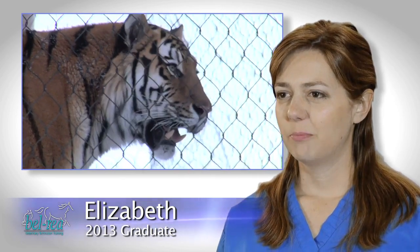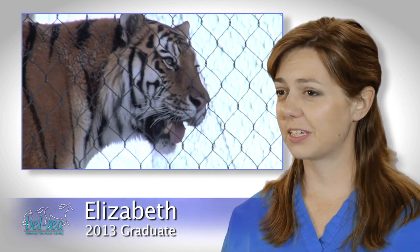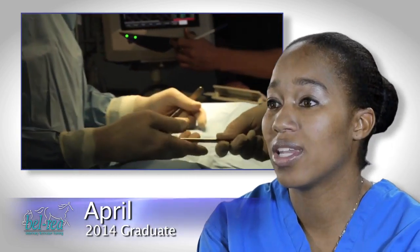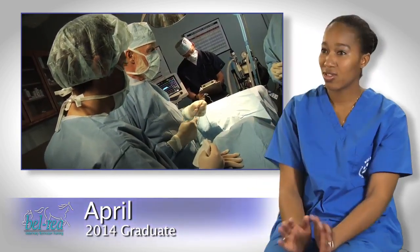Initially, I thought maybe I'd want to work in a zoo, which is definitely something you can do. My goal is to go ahead and sit for my boards, and I would like to specialize in either surgeries or dental work.